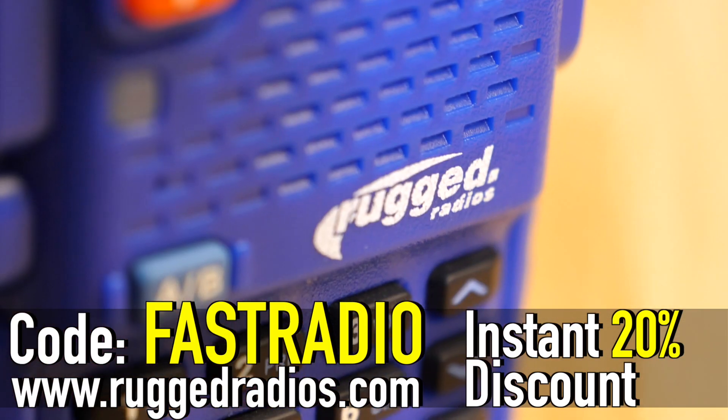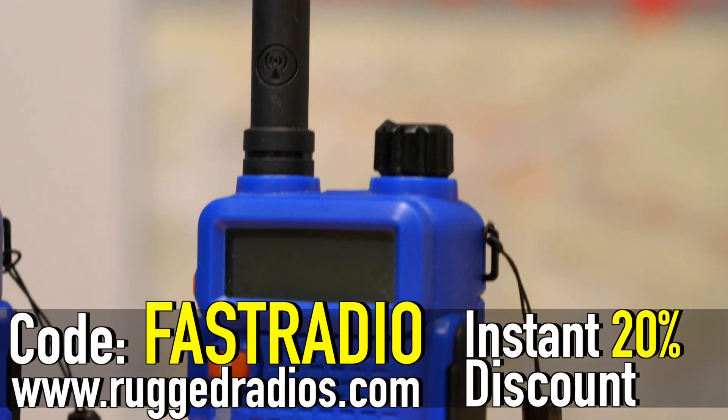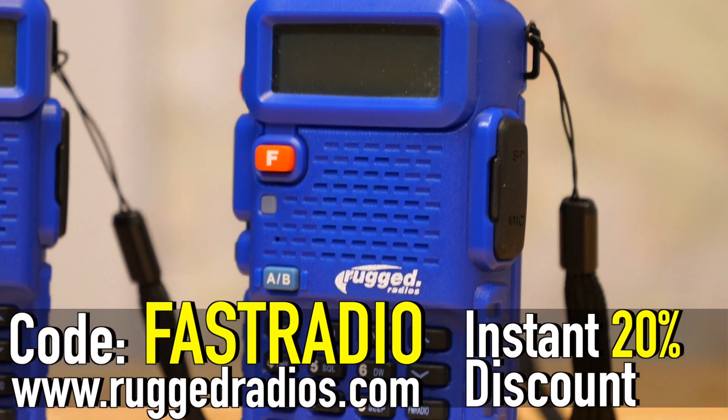Thanks to our sponsors at Rugged Radios. You can go to their website and enter the code FASTRADIO for a discount.